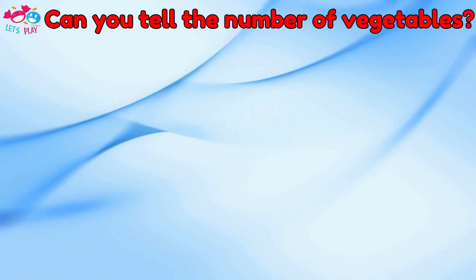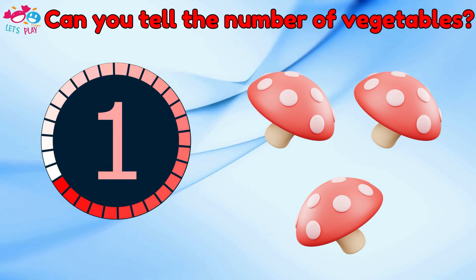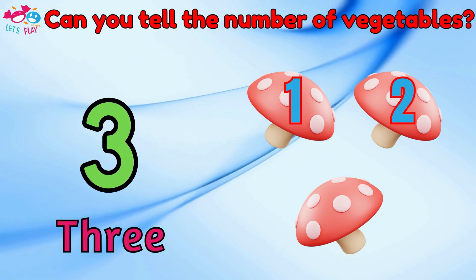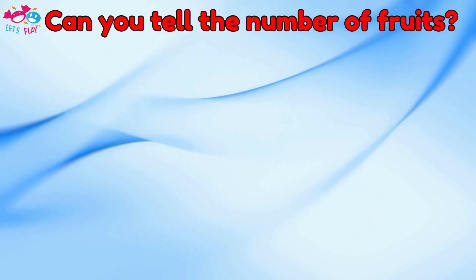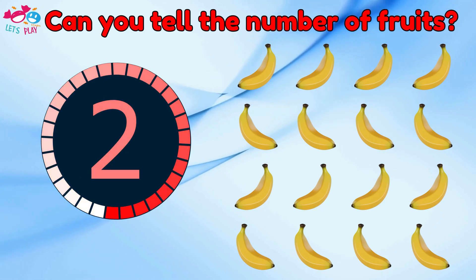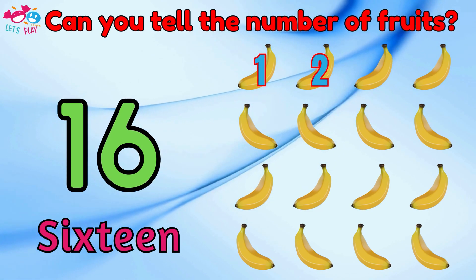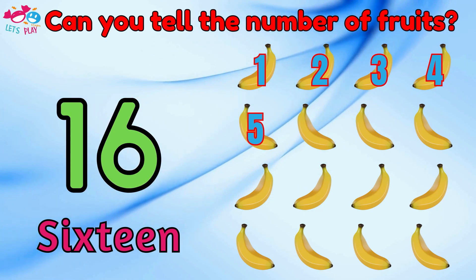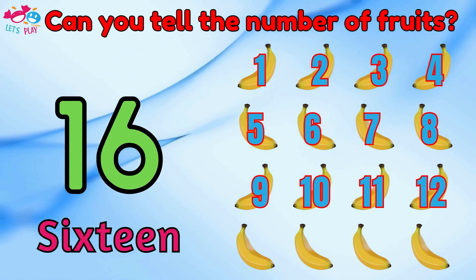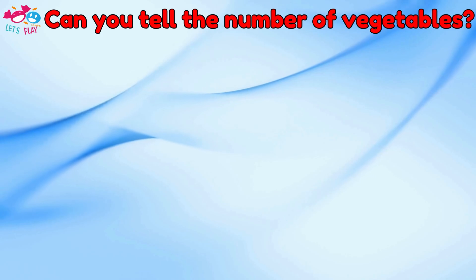Can you tell the number of vegetables? One, two, three, four, five, six, seven, eight, nine, ten, eleven, twelve, thirteen, fourteen, fifteen, sixteen, seventeen, eighteen, nineteen, twenty.